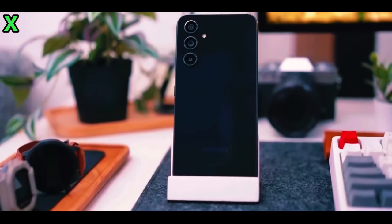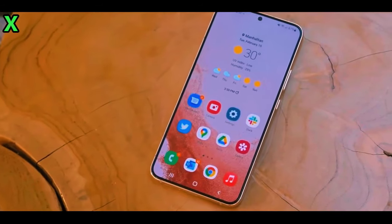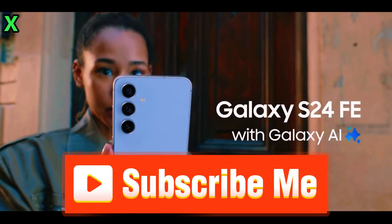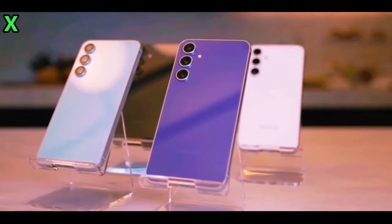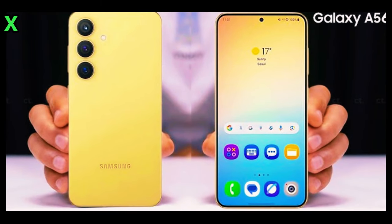As for when you can get your hands on this device, Samsung has traditionally announced its Galaxy A series in March. Given that pattern — the Galaxy A55 was announced on March 11, 2024; the Galaxy A54 on March 15, 2023; the Galaxy A53 on March 17, 2022 — we expect an announcement for the Galaxy A56 around March 2025, with potential sales starting shortly thereafter in April.